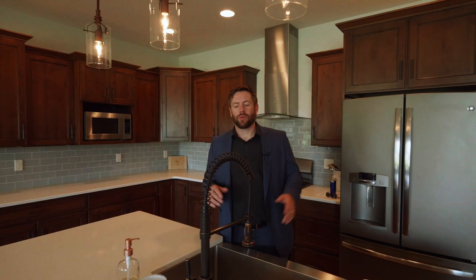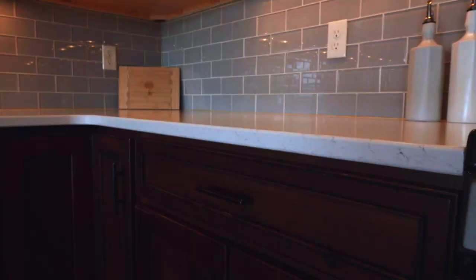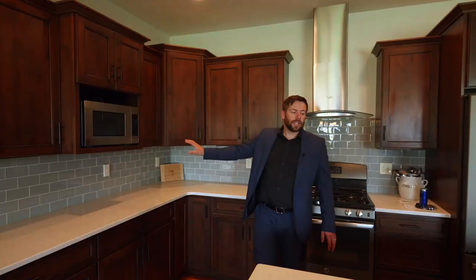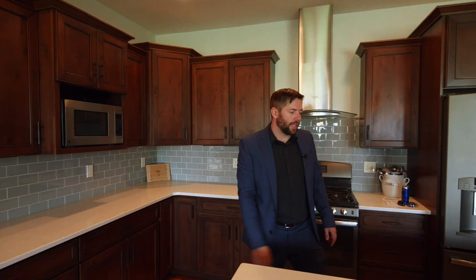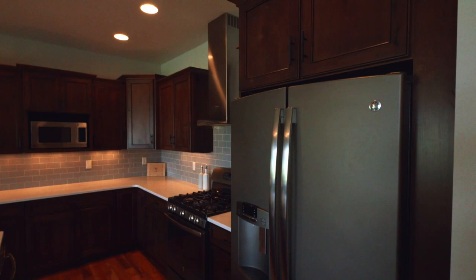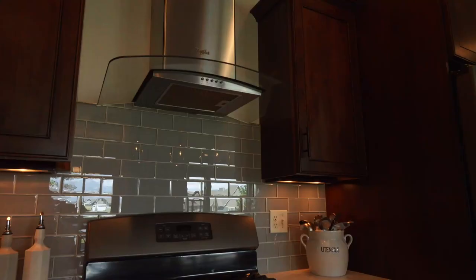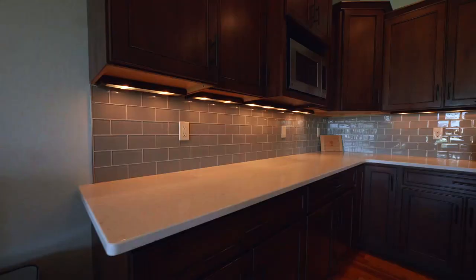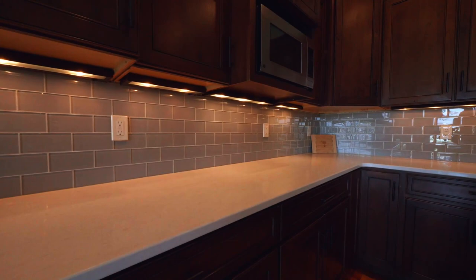I often like to start our tours in the kitchen, and this one is a showstopper. Beautiful quartz countertops throughout, dark high-end finish cabinetry, along with a grayish-blue tile backsplash, beautiful stainless sink, wonderful appliances that convey — gas range with a hood — and take a look at the splendid under cabinet lighting.